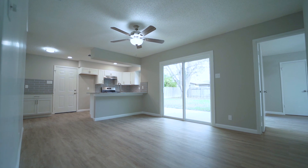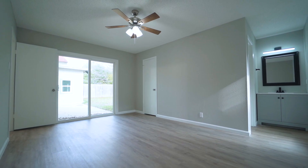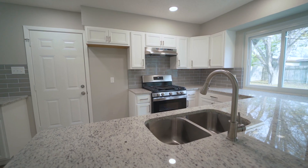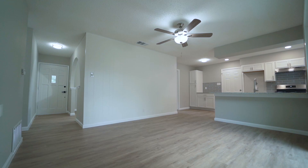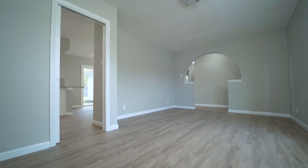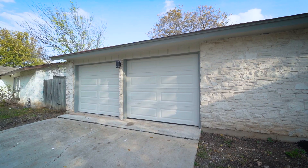This fully remodeled three-bedroom, two-bath home is situated on just under a quarter of an acre and features approximately 1,300 square feet of living space, offering two living areas, a separate dining room, large storage, and an oversized two-car garage.